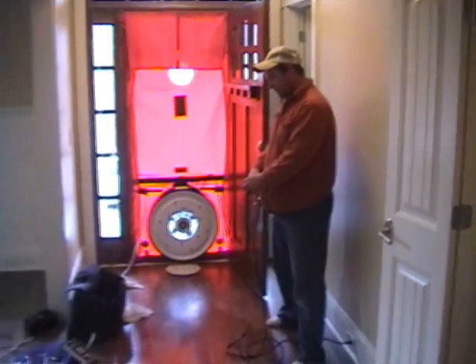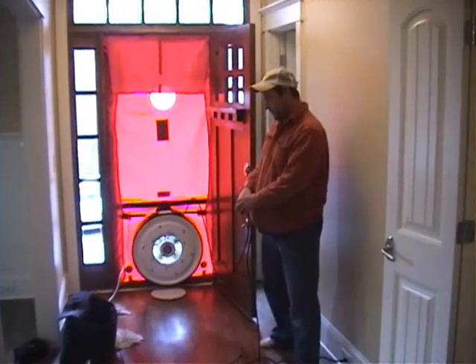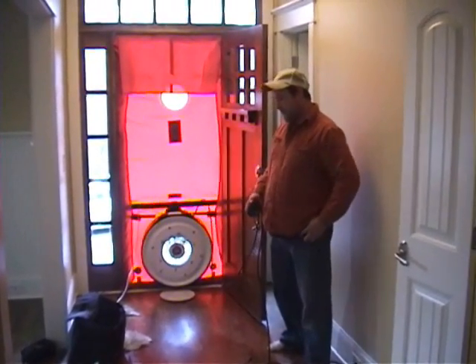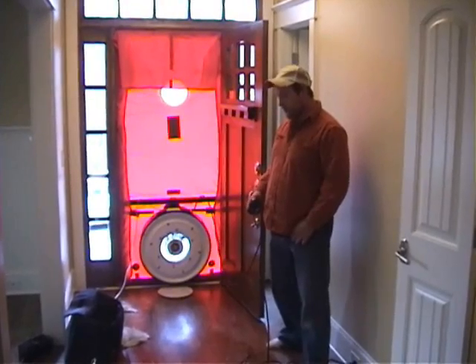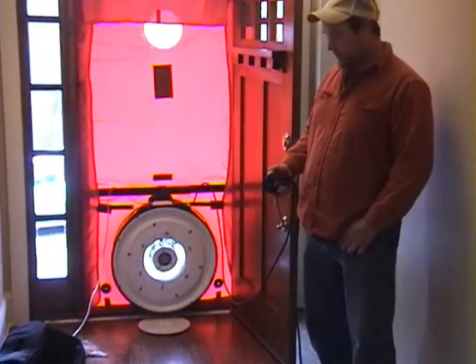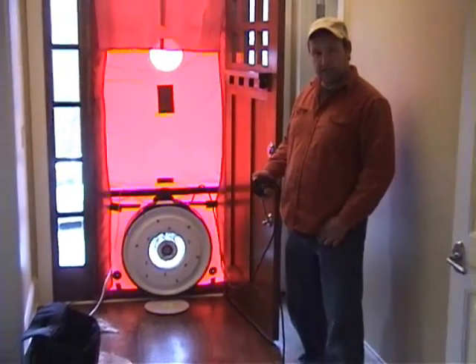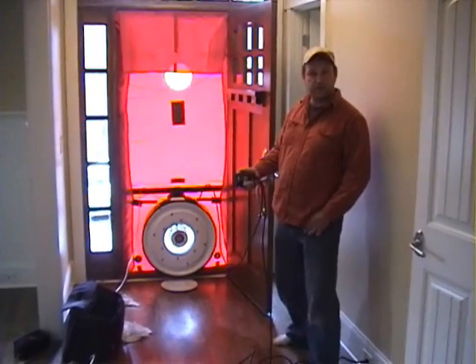What we've got here is the blower door test that we're going to run on this house. We're going to bring the house to a negative 50 pascals of pressure, which is the equivalent of a 35-mile-an-hour wind being pulled through the house. This test will show us the exact air tightness of the house, which translates into miles per gallon energy efficiency for the house.